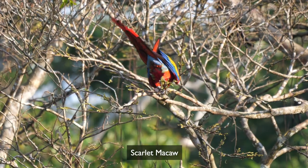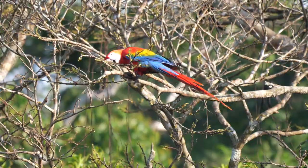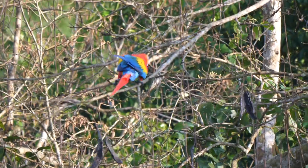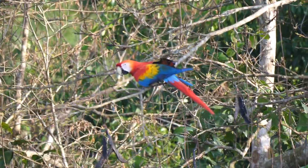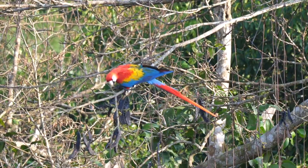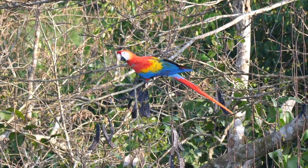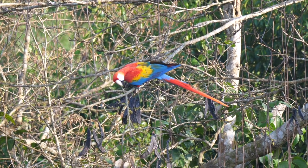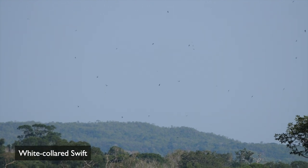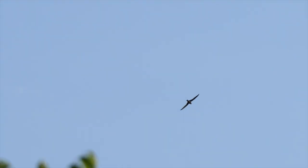Later, Scarlet Macaws joined in on the action, tempted here by an array of large seedpods. As the morning warmed up, a huge flock of white-collared swifts gathered above the surrounding forest — tough birds to film as they careered overhead.